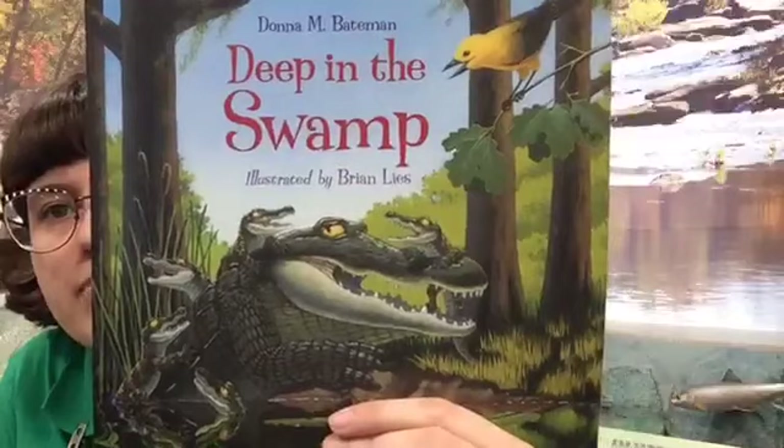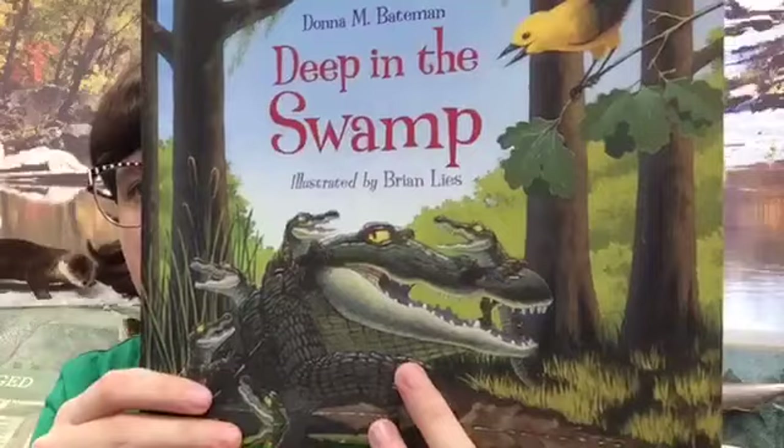We are going to read our second book now, and this one has tons of wetland animals. After we read, we'll talk about two wetland animals that we'll see here in Utah. This one right here is called Deep in the Swamp by Donna M. Bateman, published by Charles Bridge. Now a swamp is one kind of wetland. If you hear the word swamp, marsh, or bayou, all of those are similar wetlands with a lot of mud and water, and there's lots of animals that live there.